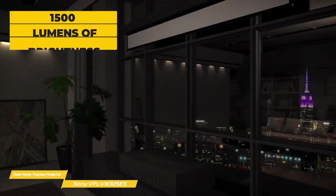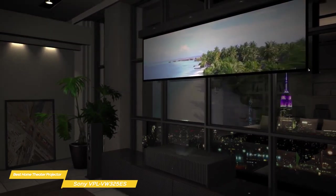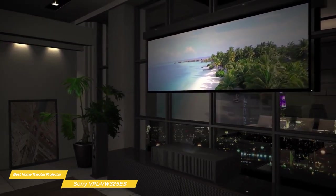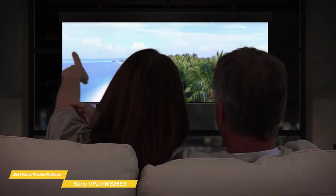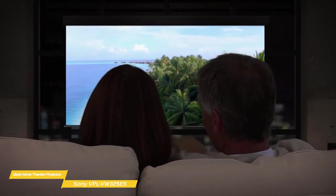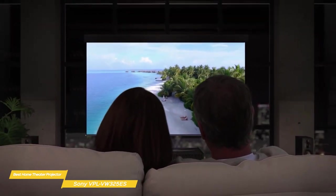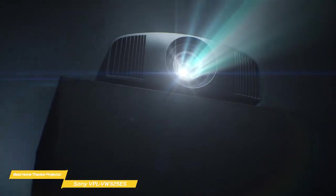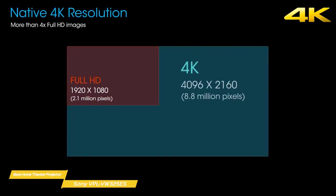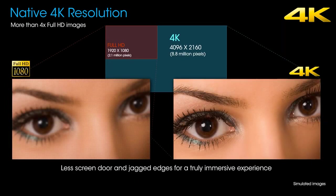A few years ago, the 1,500 lumens of the VW325ES would have been more than enough, but these days 3,000 is pretty common, as we saw with the Epson Home Cinema 3800. Ambient light has to be controlled to get the best results, so this projector is best suited for a dedicated media room with no additional ambient light, or at the very least a room with very heavy or even blackout curtains. The VW325ES sports a resolution of 4096×2160 — an extra 552,960 pixels over Ultra HD projectors and their 3840×2160 resolution.